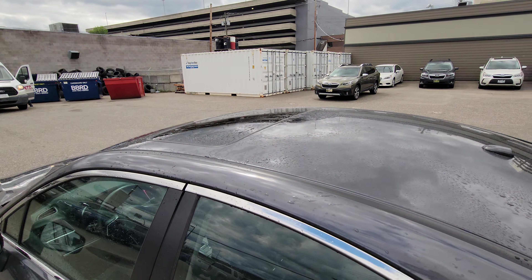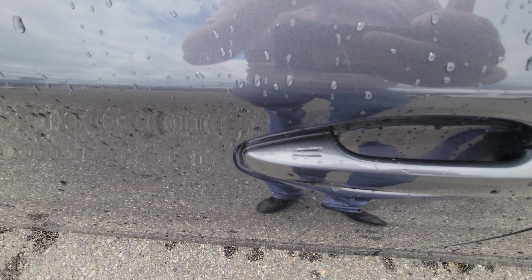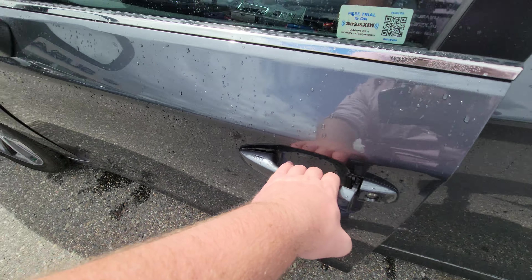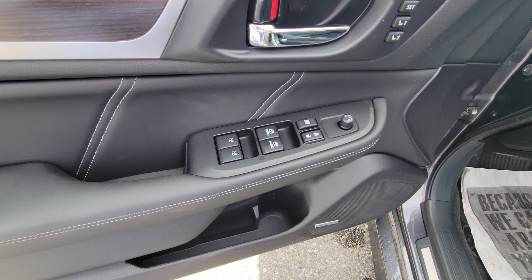Of course, with the Limited, you do get the tilt-and-slide sunroof. You get the proximity key, so you do have the ability to lock it by pressing the lines. And to unlock it, so long as the key's on your purse, you just put your hand in the handle — very, very easy to use. Up front, we have power windows, locks, mirrors, as you would expect.